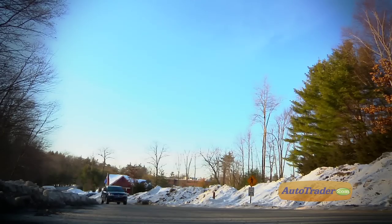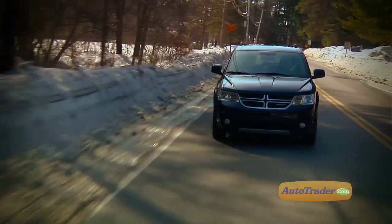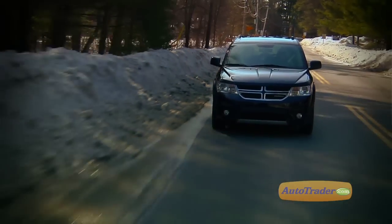Larger shocks and better spring rates have really improved the suspension. Overall, a nice smooth ride. It was a pretty quiet ride too — Dodge has really put a lot of effort into reducing road noise, and it seems to have worked.